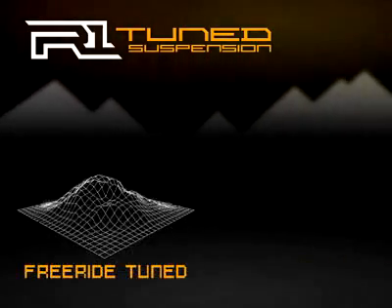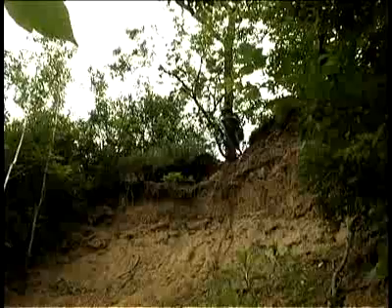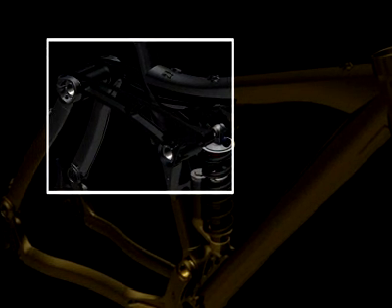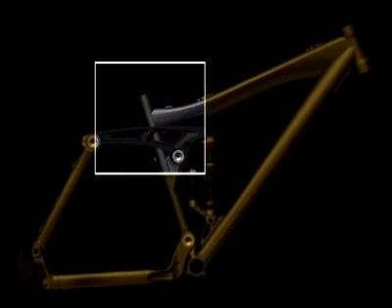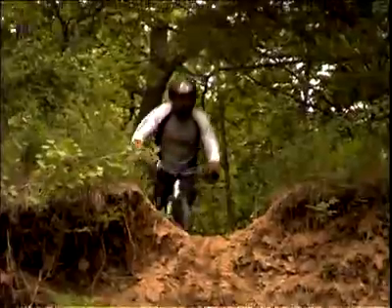And then there's freeride, where the Session is tuned to be as hardcore as the riders. The rocker link active suspension gives you a 2.8 to 1 leverage ratio on the Session 7 and 77, and a 2.7 to 1 ratio on the Session 10. For small and big bump compliance, both use coil springs. The single pivot is set high forward for an optimal axle path and quick acceleration. The freeride geometry is gravity-tuned for stability at high speeds and big-hit compliance — a bike that's strong enough to take whatever you and the mountain can dish out. That's Session with R1 Freeride Tuning.